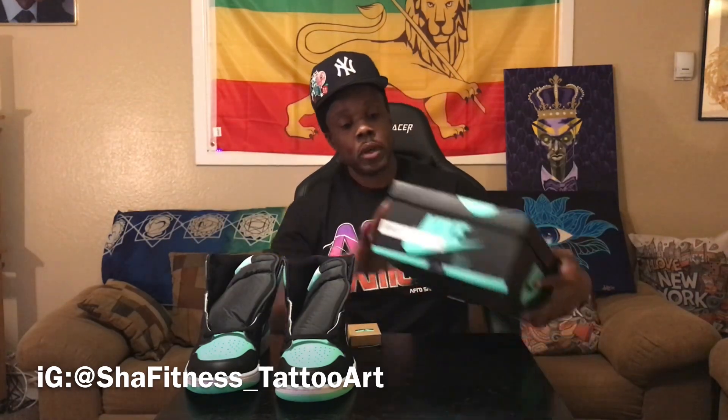Of course we got the extra laces, and it says 'shoelaces' on the box with a Jumpman symbol. On the back it says 'Move to Zero' because of the save-the-earth thing, recycling and all that. These extra laces are actually the green glow color. It comes with two pairs of laces — the original laces that come in the shoe are the standard black ones.